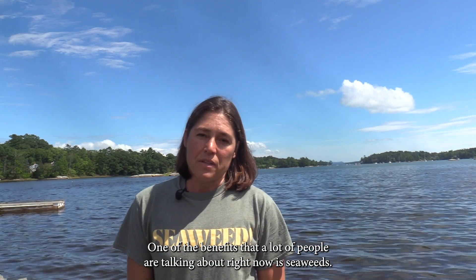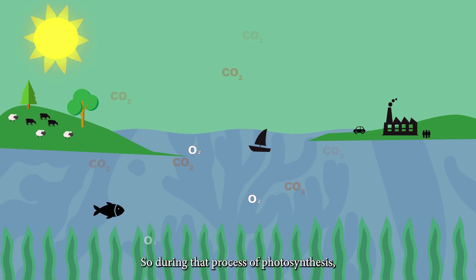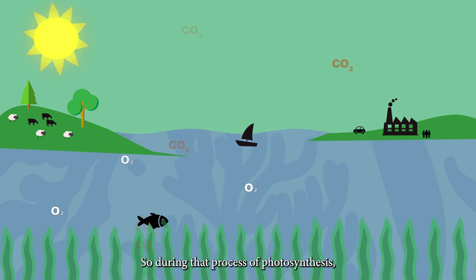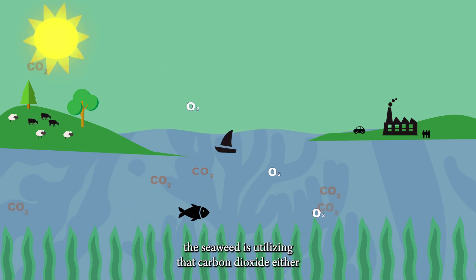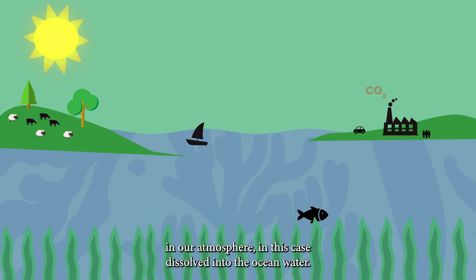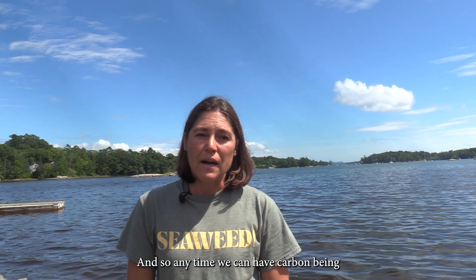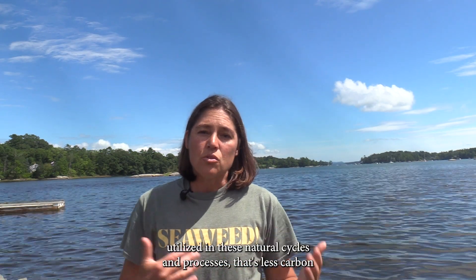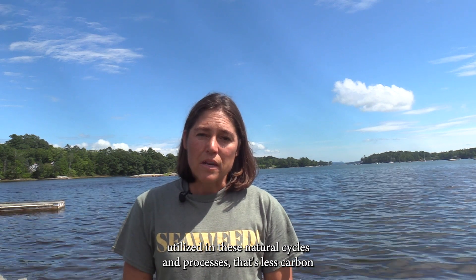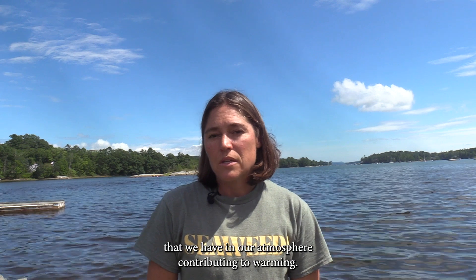One of the benefits that a lot of people are talking about right now is seaweed's participation in carbon cycling and carbon management. During the process of photosynthesis, the seaweed is utilizing carbon dioxide dissolved in ocean water. So anytime we can have carbon being utilized in these natural cycles and processes, that's less carbon that we have in our atmosphere contributing to warming.